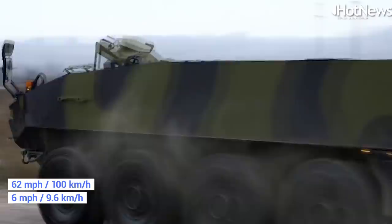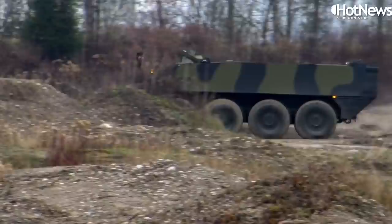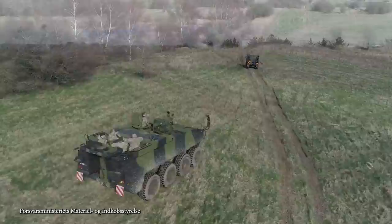Beyond its defensive capabilities, the 8x8 Piranha 5 also has offensive weaponry, which comes in the form of a 12.7-millimeter MG turret that can be switched for a grenade launcher or autocannon depending on the mission requirements.